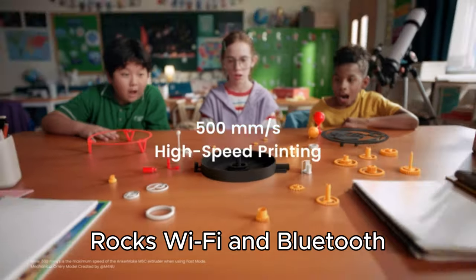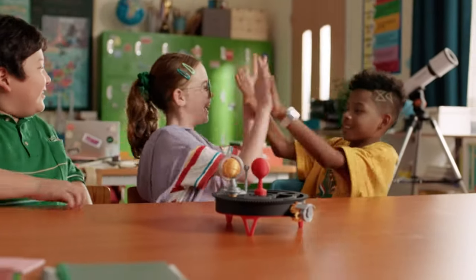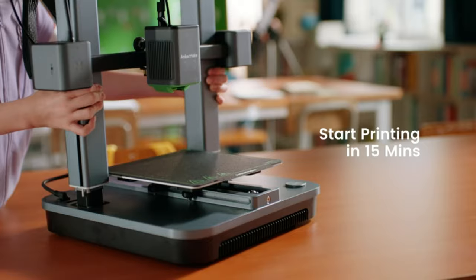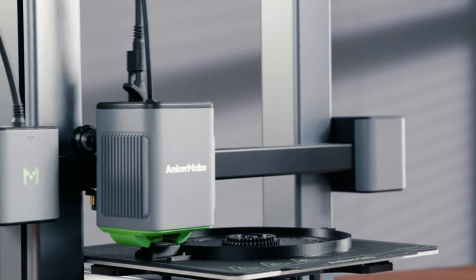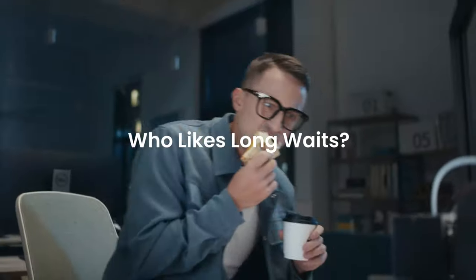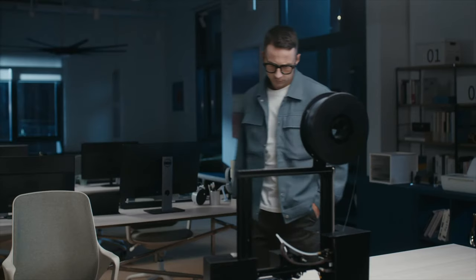The Anca Make App is super easy and suits newbies and pros alike. Digging deeper, precision mode nails it with up to 50 millimeters resolution using a 0.2 millimeter nozzle — perfect for those detailed prints.